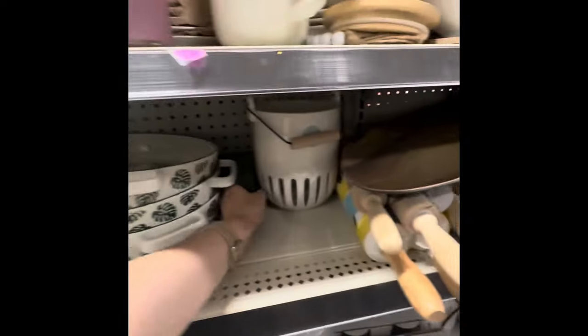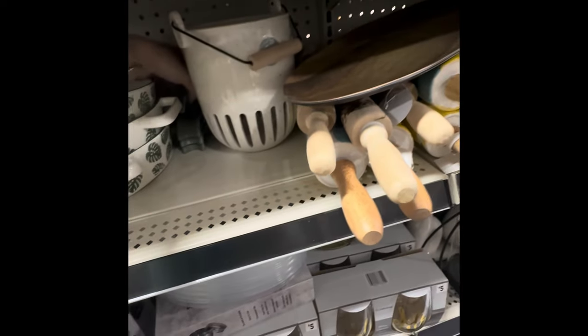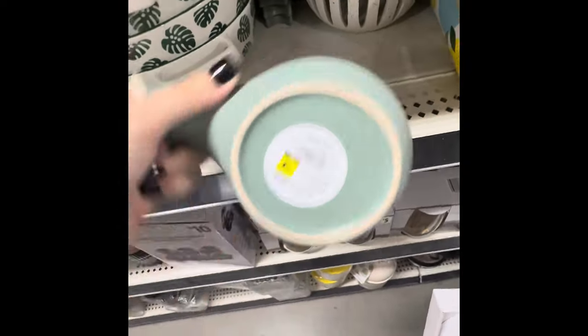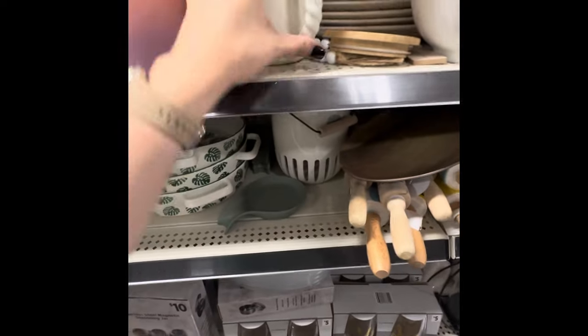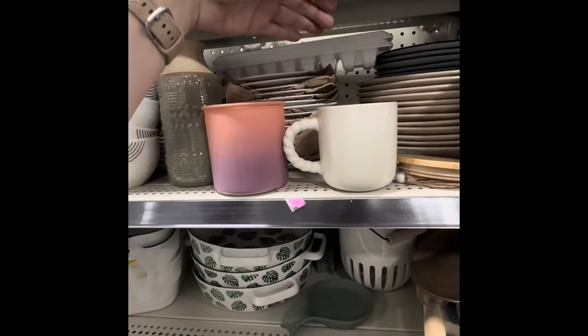I see some brown dot hidden back there — I'm going to move these jars. Please don't break! All right, so these back here — that's a brown dot.